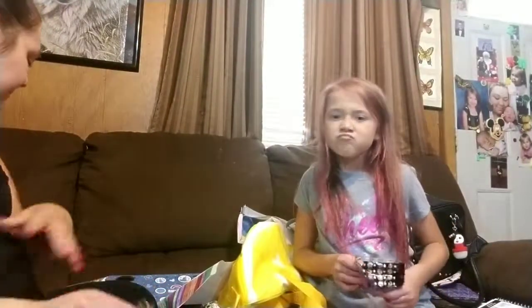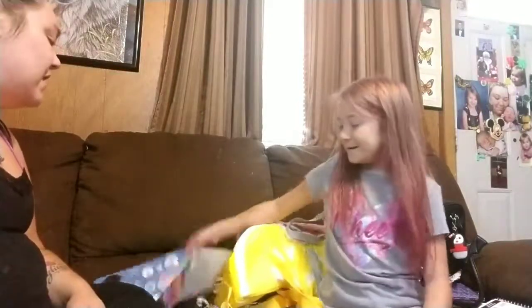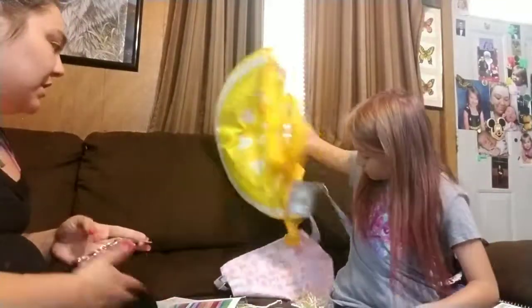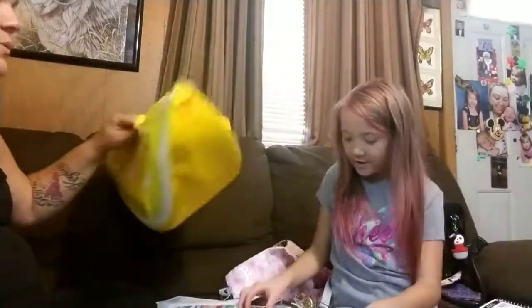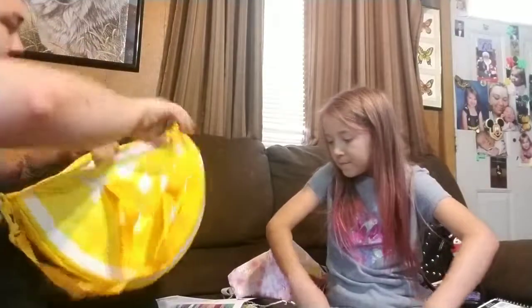That's everything in this box. It was kind of small this month — it wasn't a lot. What do you give it? I give it a nine. There are some things I'm excited for. The yellow bag — I could use it as a snack bag or something when we go camping this weekend, so that's probably what I'm going to use it for.